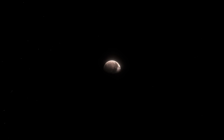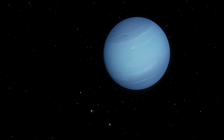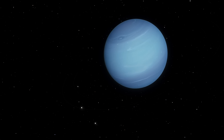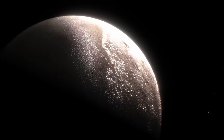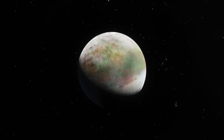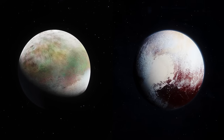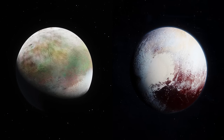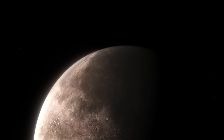Triton immediately attracted the attention of the scientific community because of its differences from other satellites. All of them are much smaller, and except for some outer satellites, move in their orbit in the direction of the planet's rotation, while Triton rotates in the opposite direction, or retrograde. Scientists have also noticed that the satellite is unusually similar to the famous dwarf planet Pluto — their masses, diameters, and even the materials that make up the surface are very similar.